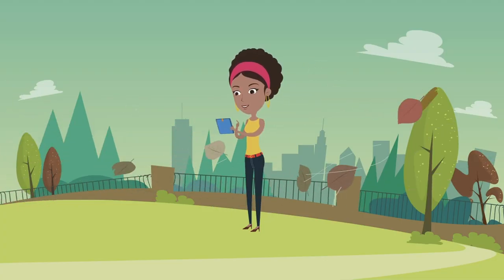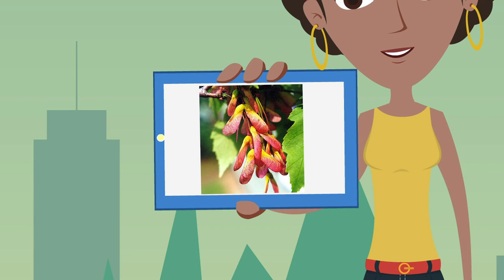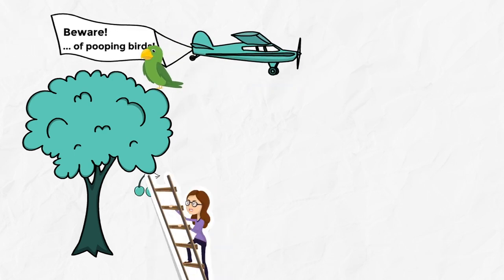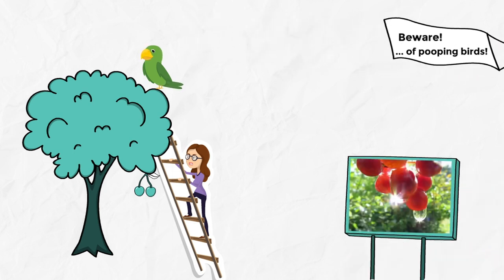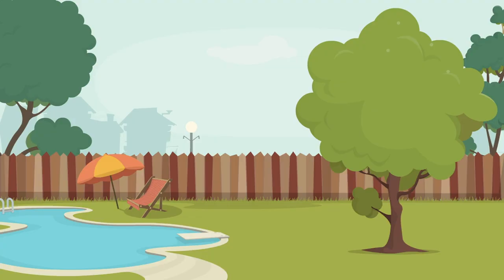Fruits and seeds have a bunch of different design features. Some use wind to get their seeds around — have you ever played with maple helicopters or seen the snow of cottonwood seeds? And some fruits are made to be eaten by birds or mammals. Those seeds are, well, pooped out somewhere else. Berries are really good examples of this, like mulberry, hackberry, or sugarberry trees.